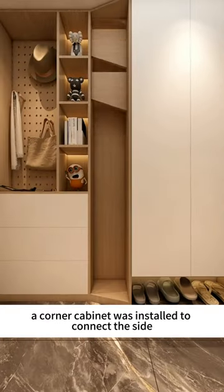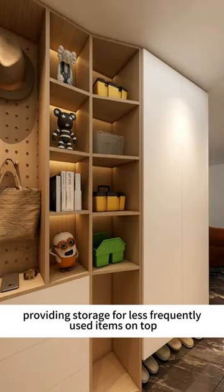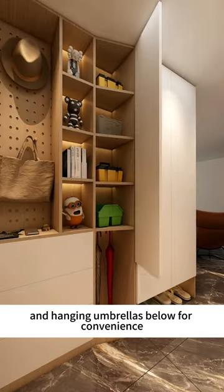A corner cabinet was installed to connect the side cabinet, providing storage for less frequently used items on top and hanging umbrellas below for convenience.